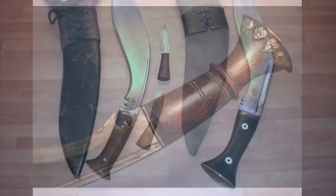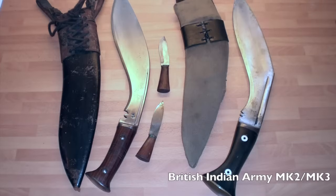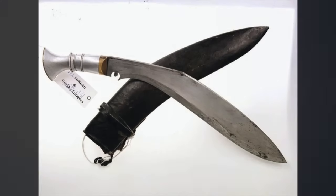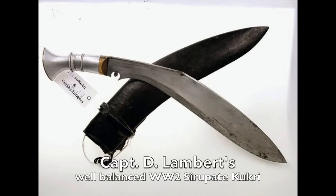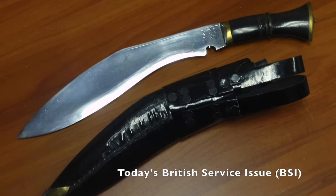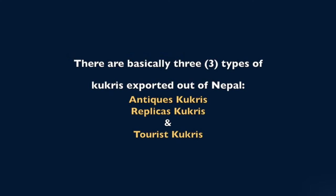The good news is that any kukri coming out of Nepal is technically a real kukri. The bad news is not all kukris made in Nepal are the same quality or have the same purpose. There are basically three types of kukris coming out of Nepal: antiques, replicas, and tourist kukris.